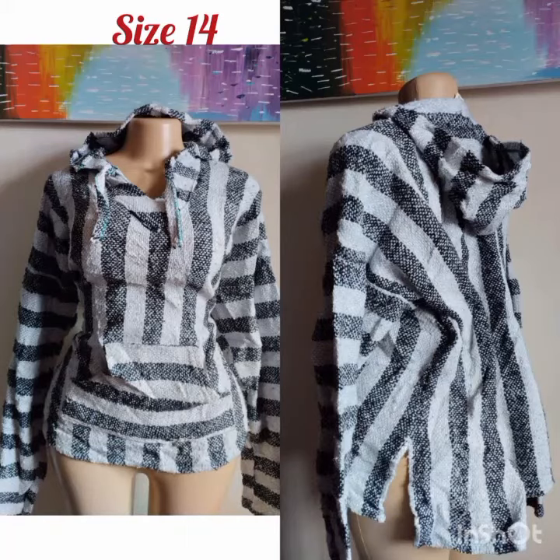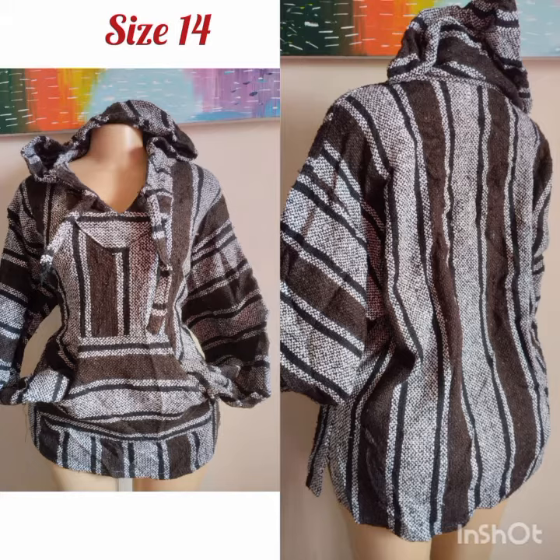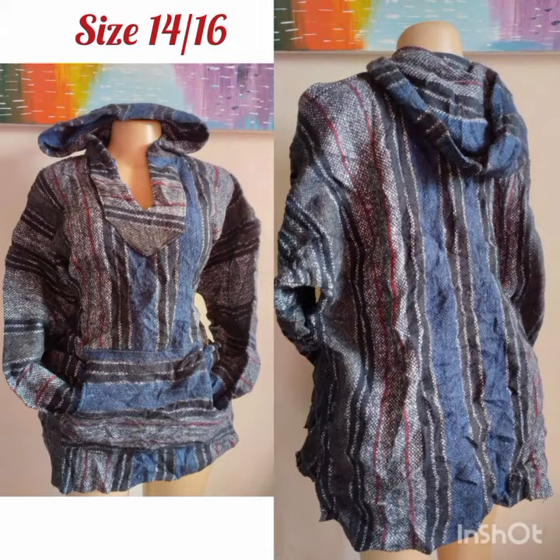Hello, welcome back to my channel, hope you guys are doing great. My name is Magia Ching and these are the sample photos of the Baja hoodies that I opened. I posted a bale review of this particular bale, so if you haven't watched that video, kindly go watch it so you can see what this exact bale looks like.